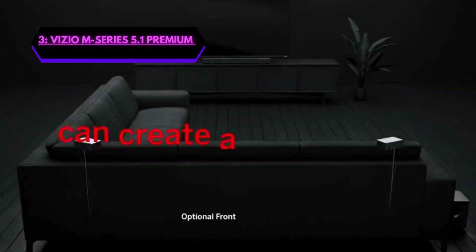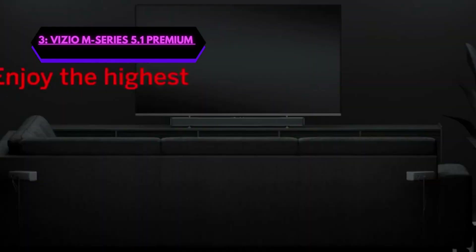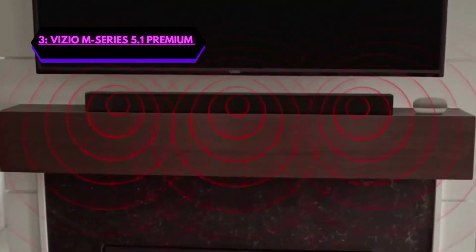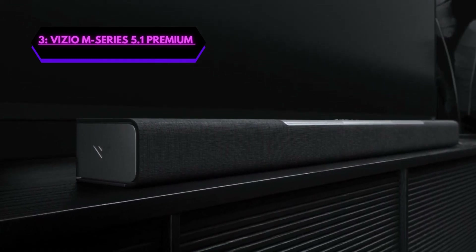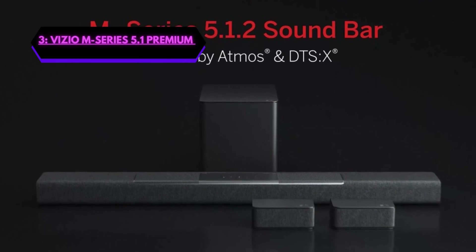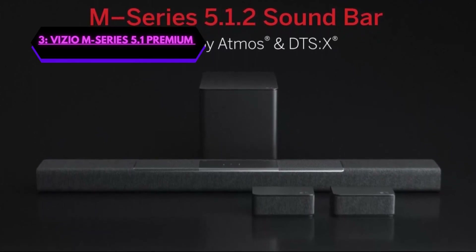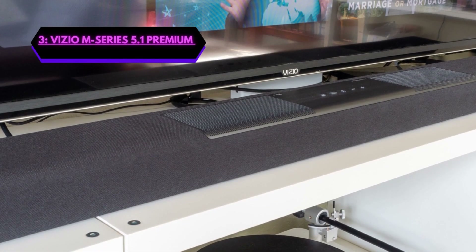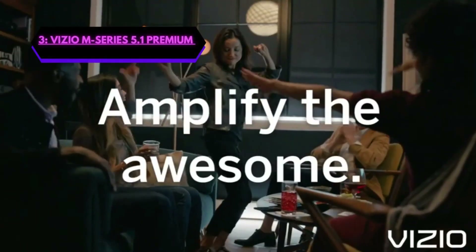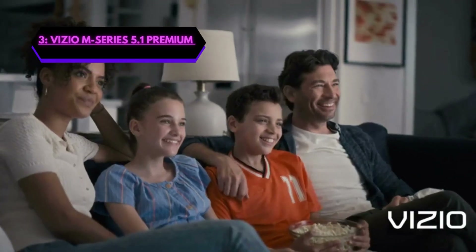In addition to its impressive audio capabilities, the Vizio M also has voice assistant compatibility, which is absolutely fantastic and is compatible with both Amazon Alexa and Google Assistant devices. This allows you to control the soundbar and other smart home devices using just your voice. Setting up the Vizio M is very easy. You can connect it to your TV using an HDMI ARC or the optical cable that comes with the soundbar, or Bluetooth as well. The soundbar comes with a remote that makes it easy to adjust the volume, change audio modes, and control other settings. In conclusion, the Vizio M is a high-quality soundbar with advanced audio technologies, a wireless subwoofer, rear speakers, and voice assistant compatibility. A fantastic buy — go get it.